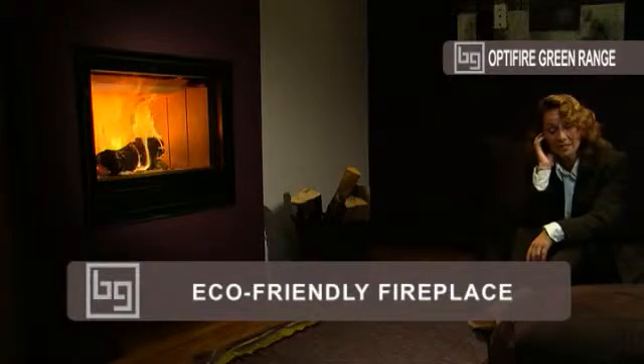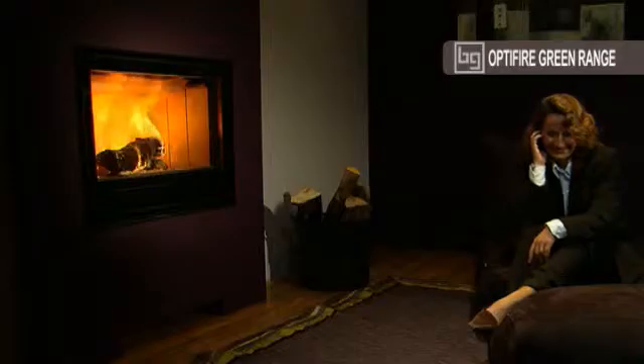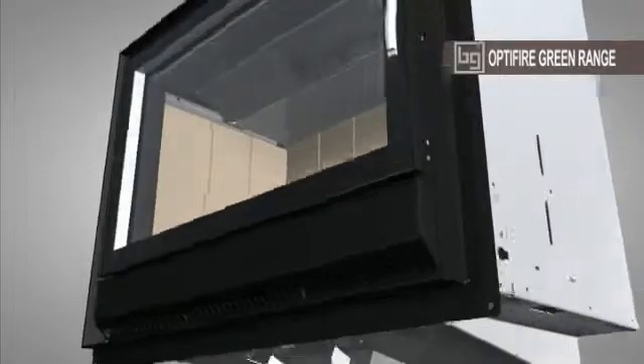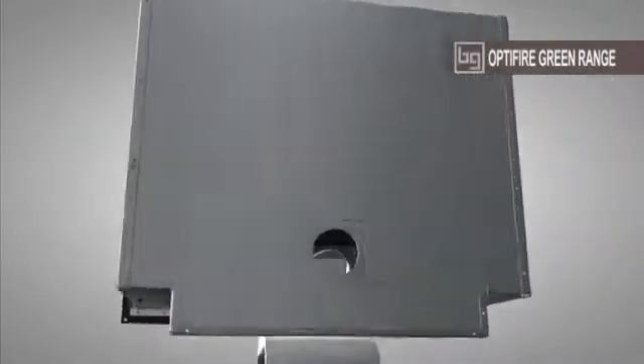Thanks to this near-total primary and secondary combustion, 800 Green range wood-burning fireplaces present extremely low CO emissions, in the order of 0.02%.